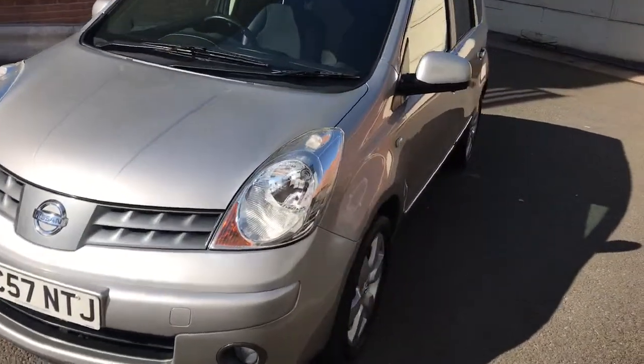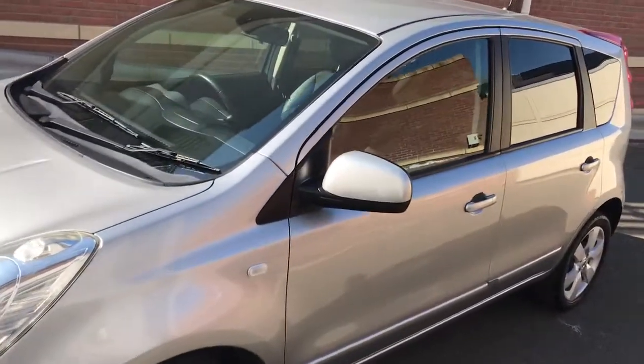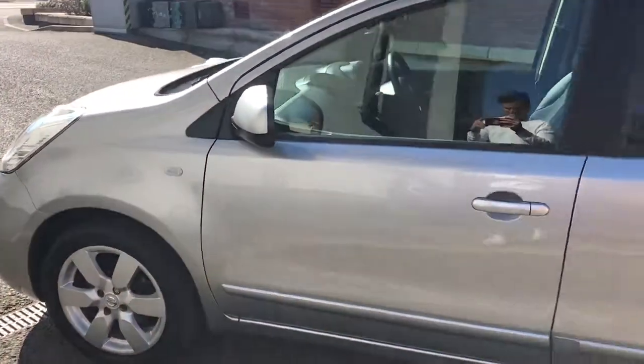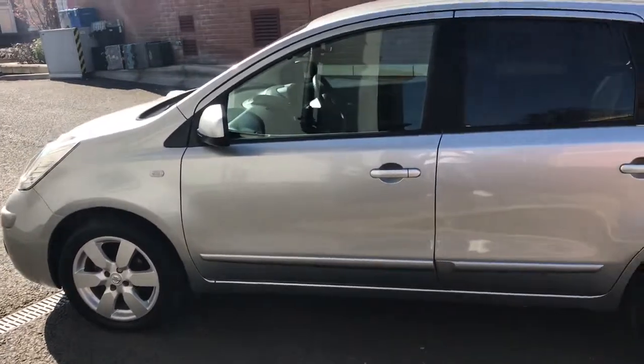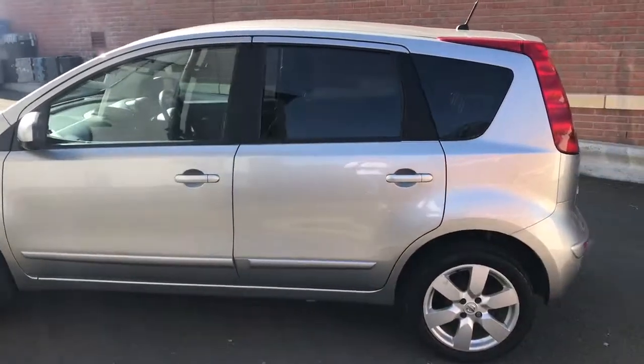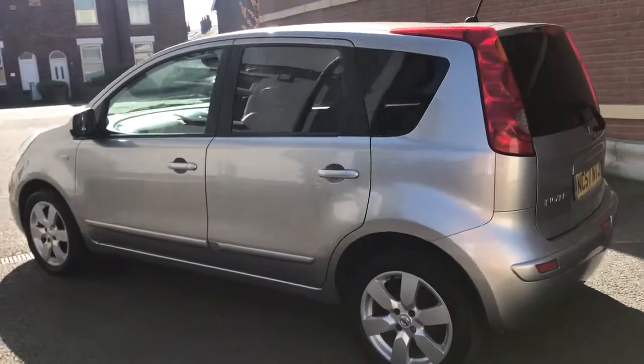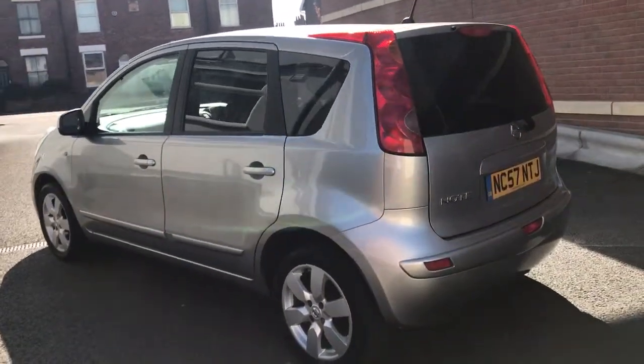Here we've got an absolutely lovely Nissan Note — it's a Nissan Note Tekna Edition. As you can see, it's in great condition. I bought it from the local BMW garage; it came in as a part exchange. The latest keeper has had it since 2012.